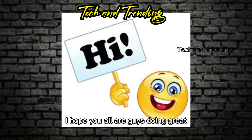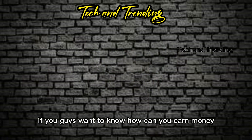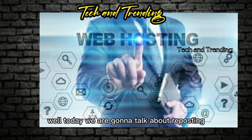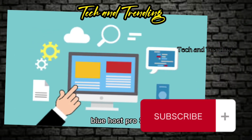Hi everyone, I hope you all are doing great. Welcome to my channel Tech and Trending. If you guys want to know how you can earn money, you just have to subscribe to my channel. Today we are going to talk about web hosting — what is web hosting, Bluehost, pro free host, 000webhost, and web host Bluemail.